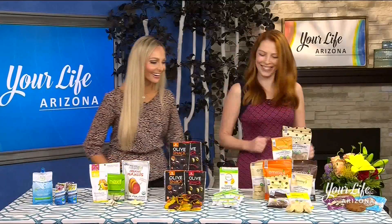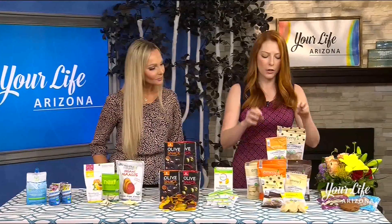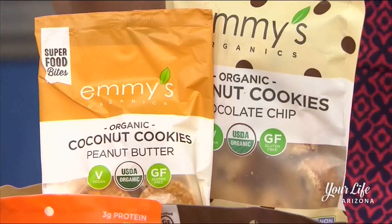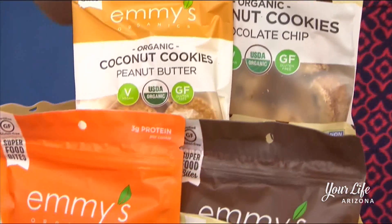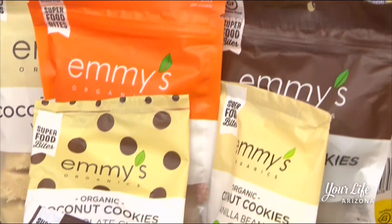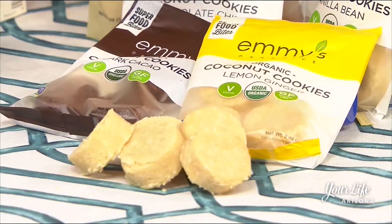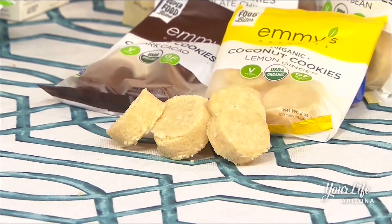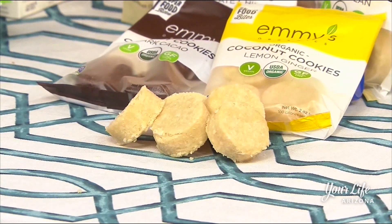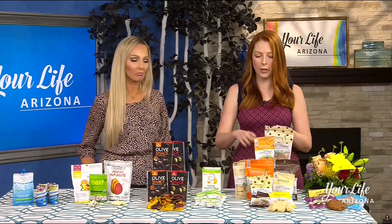For dessert lovers, there are two really interesting options. One is Emmy's Organics — a coconut-based cookie. They have different flavors: chocolate chip, traditional cookies, lemon ginger. They come in larger bags or individual snack bag sizes. They look kind of hard but they're really not — they break apart easily, are really filling, and kind of melt in your mouth. These are vegan and gluten-free.